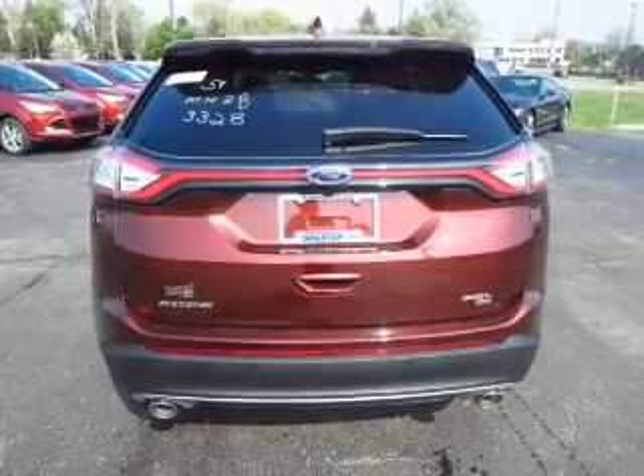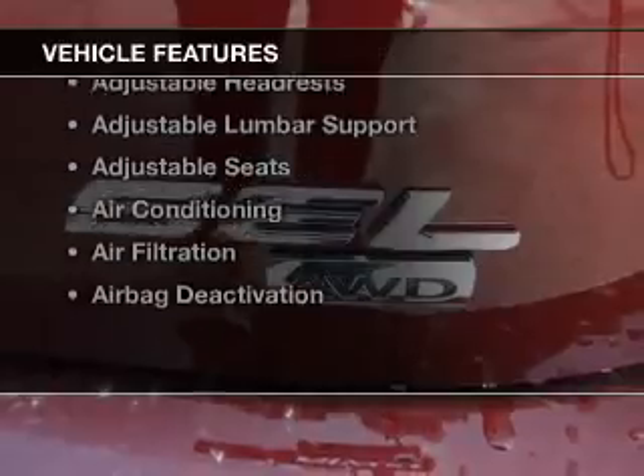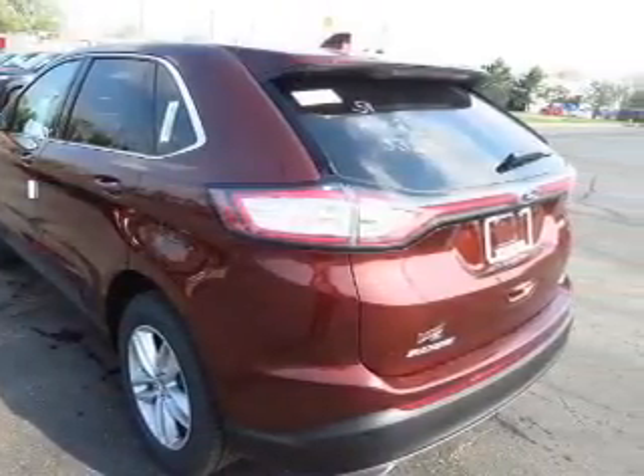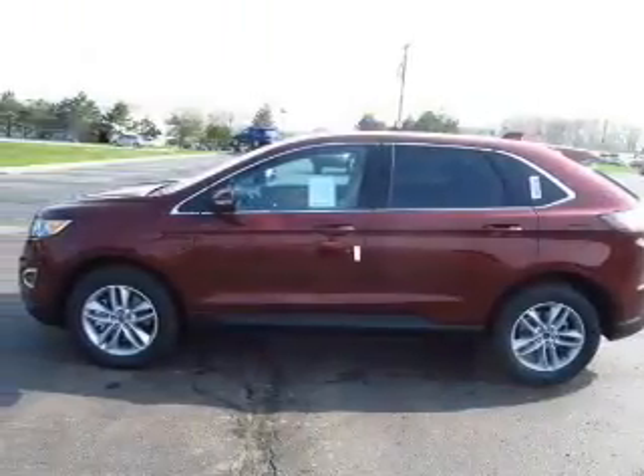Enjoy the flexibility of multi-zone temperature controls. Plus, enjoy these notable features that are included in this vehicle: keyless entry, power windows, cruise control, Bluetooth wireless, an AM-FM stereo, a satellite radio, and an alarm system.